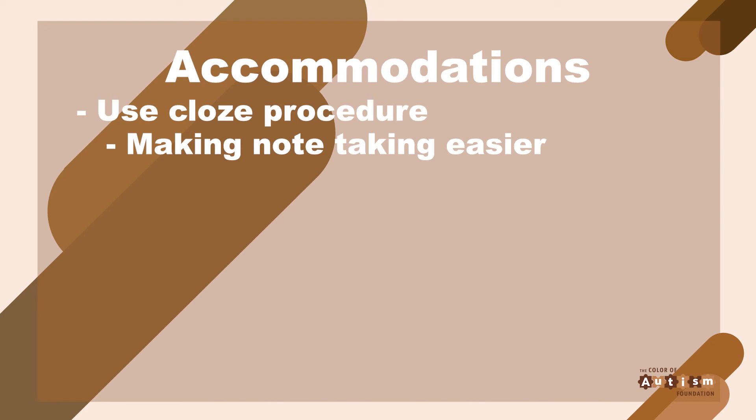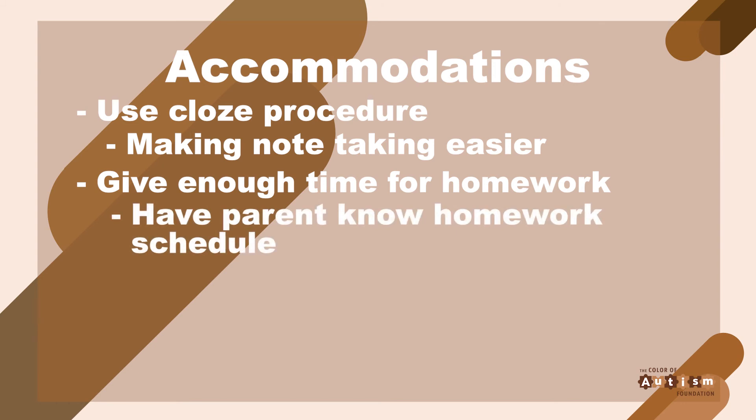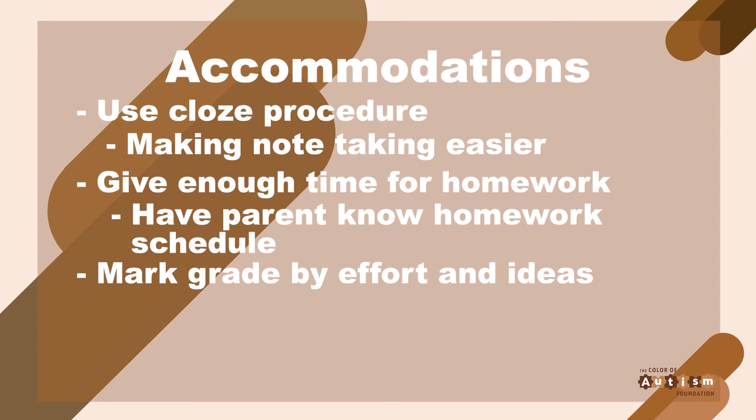Your child's teacher should also give your child plenty of time to complete their homework. If a piece of homework takes a typical student a day to complete, that child may need the whole weekend to work on it. The teacher can also communicate with you about the homework schedule, giving you a whole month in advance to prepare your child to start looking at certain topics. Finally, your child's teacher should mark grades based on effort and ideas. Dyslexic learners may be less skilled than their peers at spelling and grammar; however, if their thought process and creativity shine through the errors and it's clear they've made a conscious effort, this should be praised. Highlighting major spelling errors with a red pen and saying 'wrong' won't motivate your child — or any child.